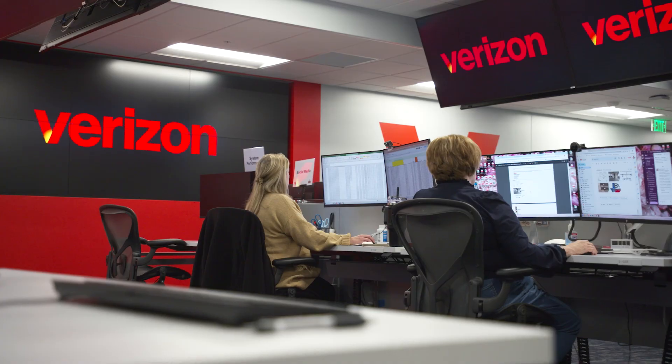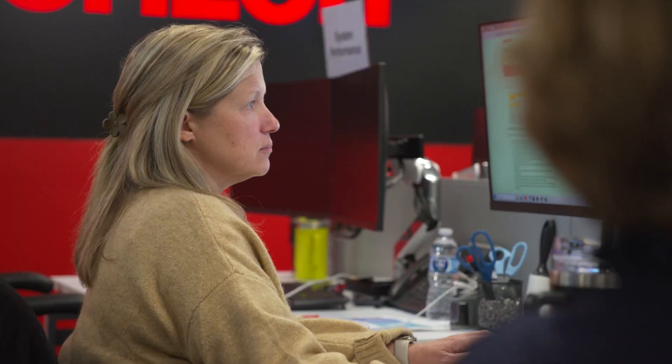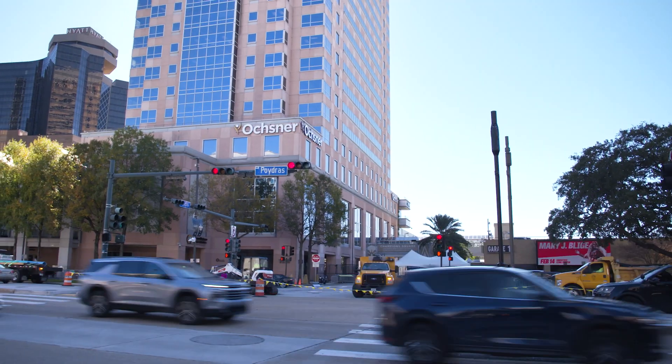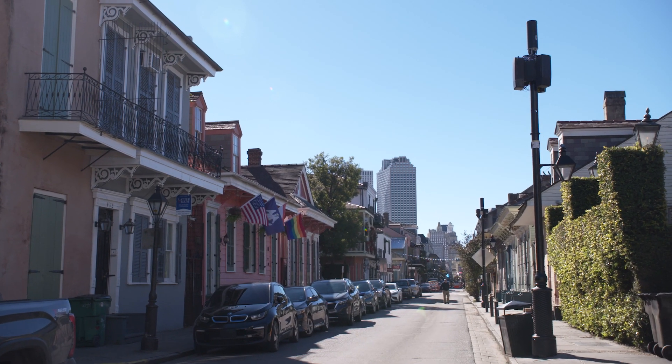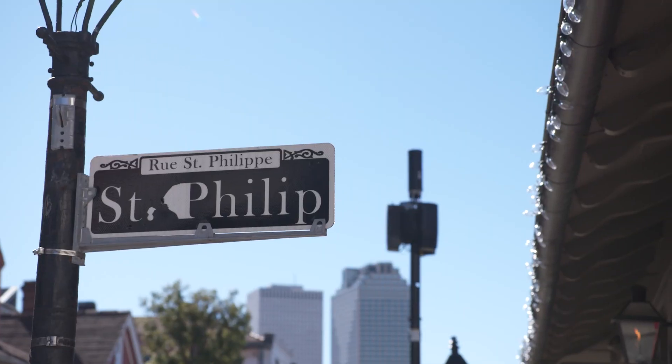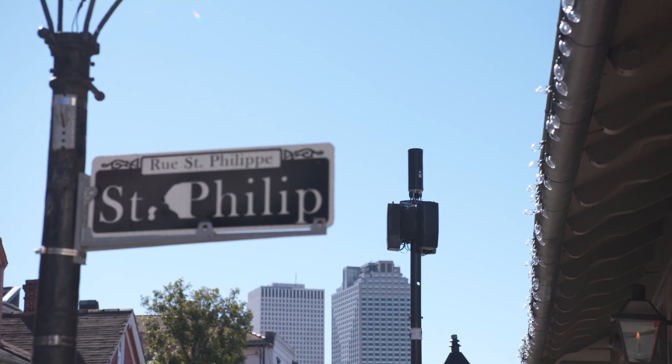The social media team right behind us is monitoring customer feedback, and also identifying where there are large gatherings of people — where there could be a congregation that the network might see a large influx — to make sure that the network is performing there as it should. We have added over 200 small cells to the city with millimeter wave and C-band spectrums, by the river, by Jackson Square — they're everywhere.